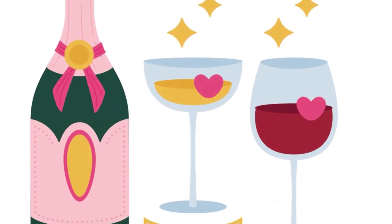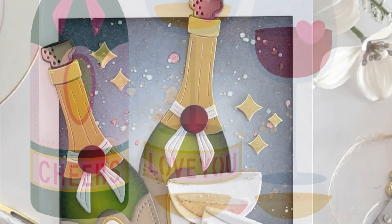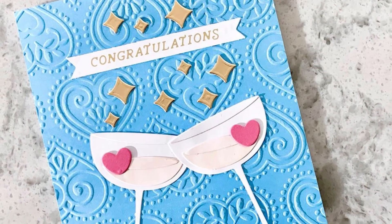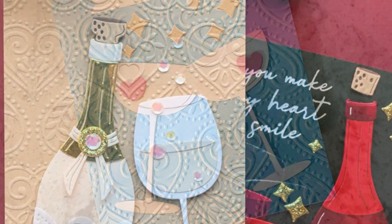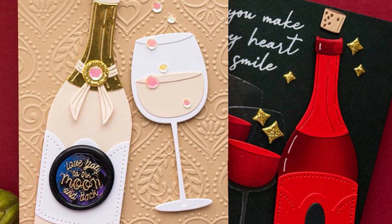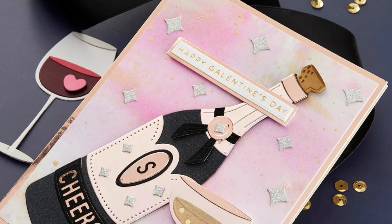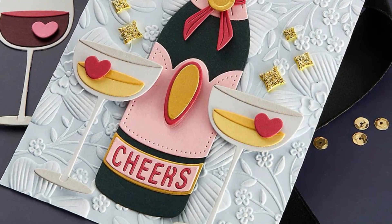Next is our large die of the month set, and I love this set. You've got a champagne bottle or it can be a wine bottle, you get a champagne saucer as well as a wine glass, and then you get the little die cuts that cut out the liquids for each of the styles of the glasses if you want to put a liquid in your image. You can see from the examples just how cool this set is — it's great for all occasions.